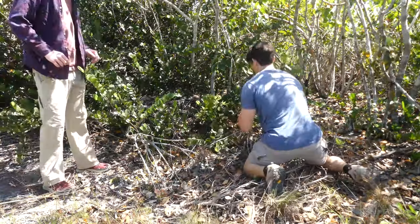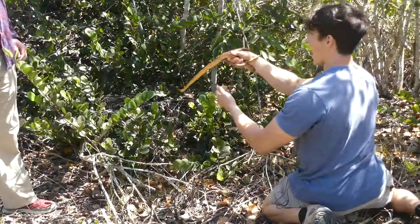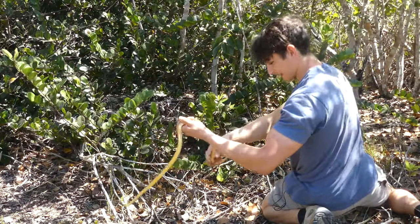Hey, hey, hey — it's okay. Oh my god, it's beautiful. Holy crap. Guys, oh my gosh, this is probably the prettiest rat snake I've ever seen in my life.